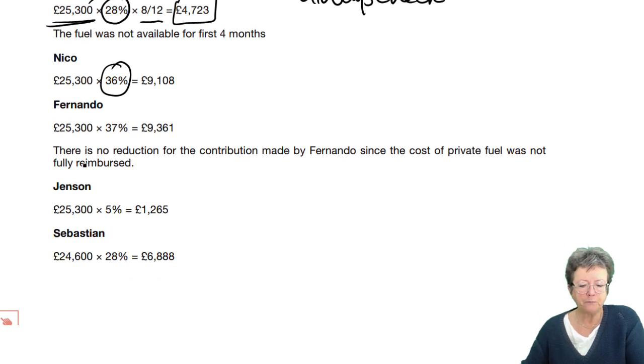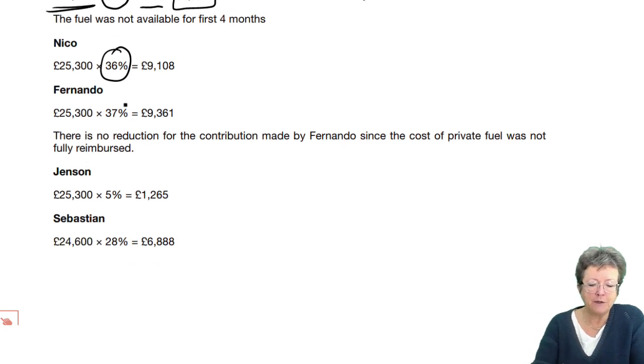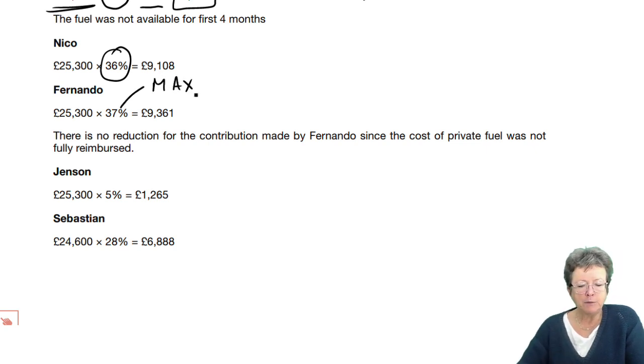Fernando — his benefit was a maximum. Was it 53%? Something huge. Multiply that maximum by 25,300. The contribution that he makes towards that fuel is not allowed to reduce that benefit in kind — all or nothing. Jensen was 5% times 25,300, despite the fact that he's not using petrol. And 28% for Sebastian.